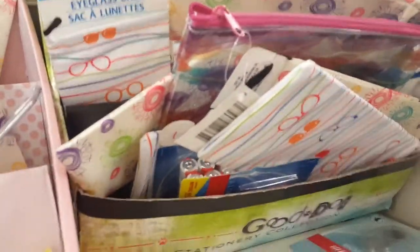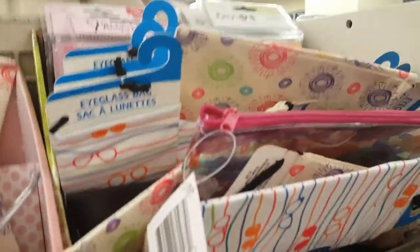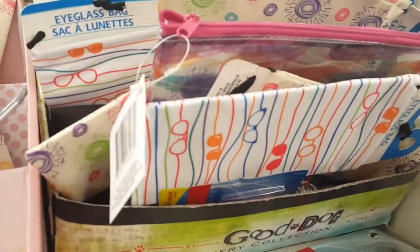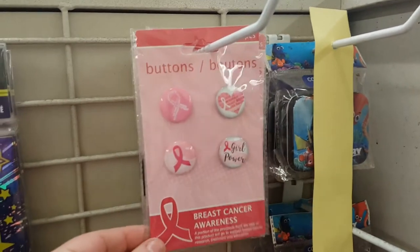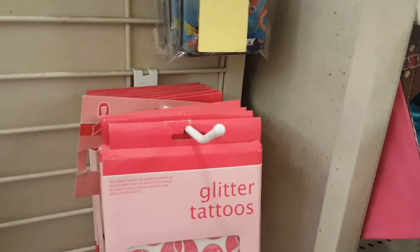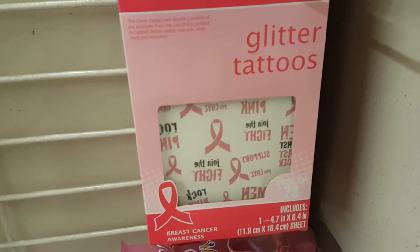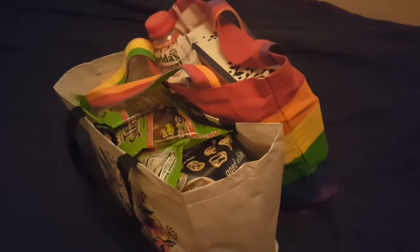One last thing — they have eyeglass holders in a couple of designs. They also have breast cancer awareness items including buttons and multiple tattoo styles. I think it's really awesome that they have this and I hope some of the proceeds go to actual organizations that help with breast cancer.